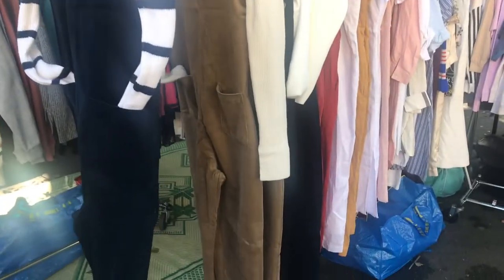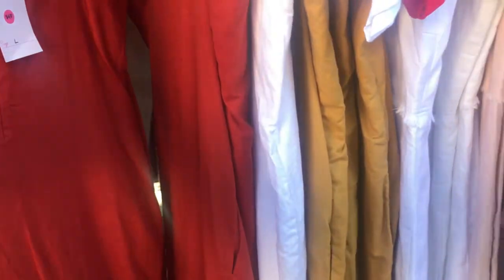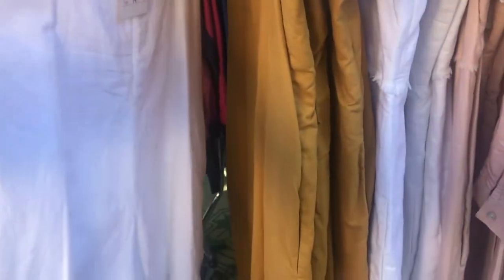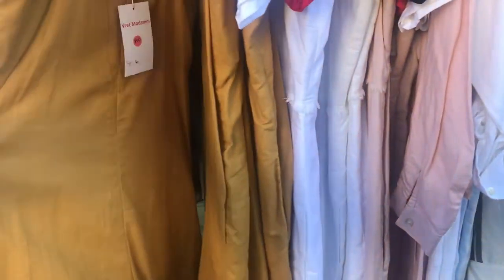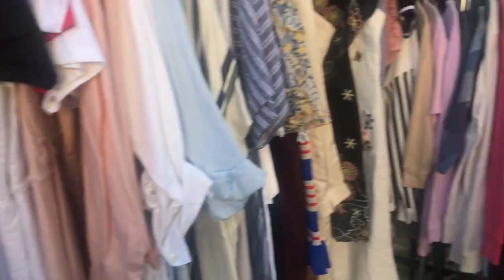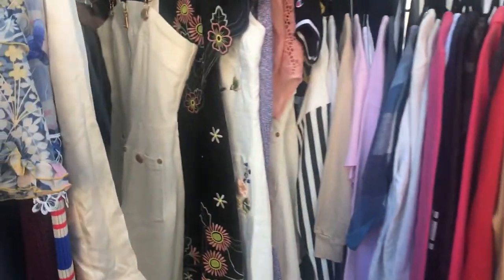I'm seeing some overalls that I like — corduroys and linen — only for $40. Hmm, I might have to purchase one. Oh, this one is pretty.